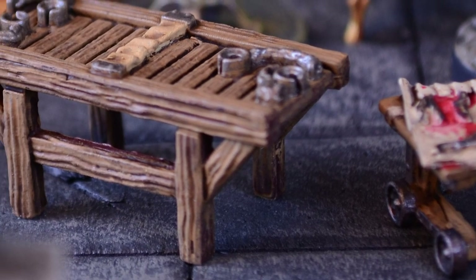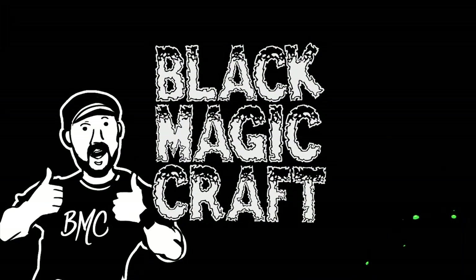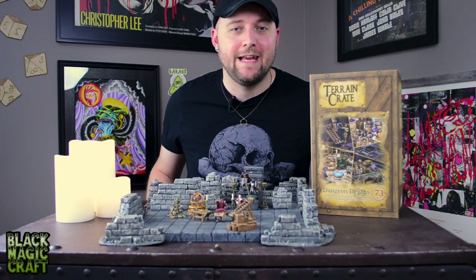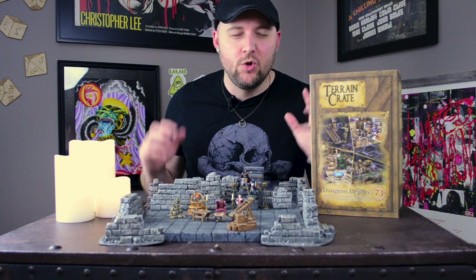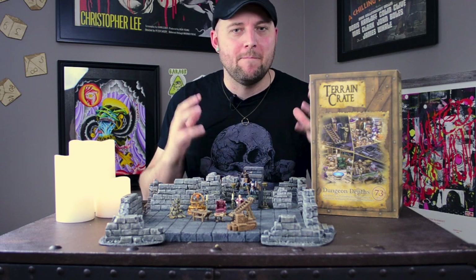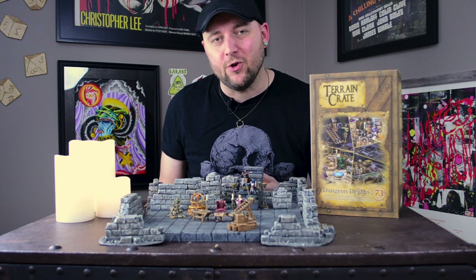What sort of deprived place have you entered? Hey guys, welcome back to another episode of Black Magic Craft. If you're like me, you are really disappointed to have missed out on Mantic's Terrain Crate Kickstarter. And if that's the case, I've got good news for you.